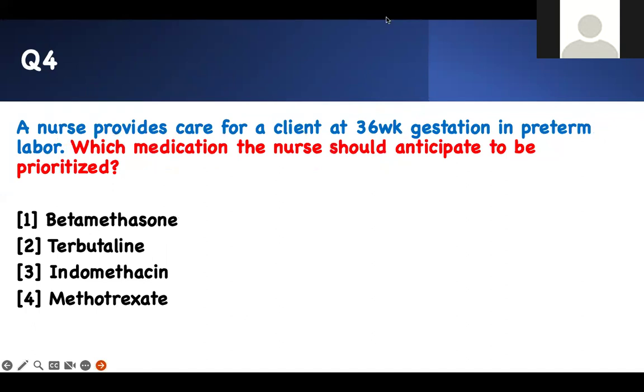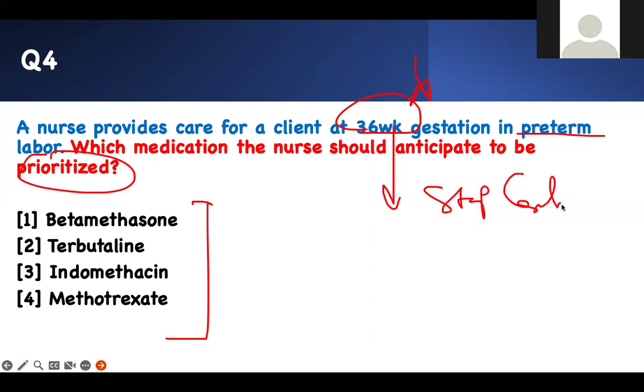Number 4 — which medication will the nurse anticipate to be prioritized? A nurse provides care for a client at 36 weeks in preterm labor. What is the definition of preterm labor? You are contracting before the baby is due and you're ready to deliver. Therefore, what are we supposed to do? Stop the contractions. Giving medication for the baby's lungs to improve is not the priority — if mommy keeps contracting and the baby comes out, you're in trouble.